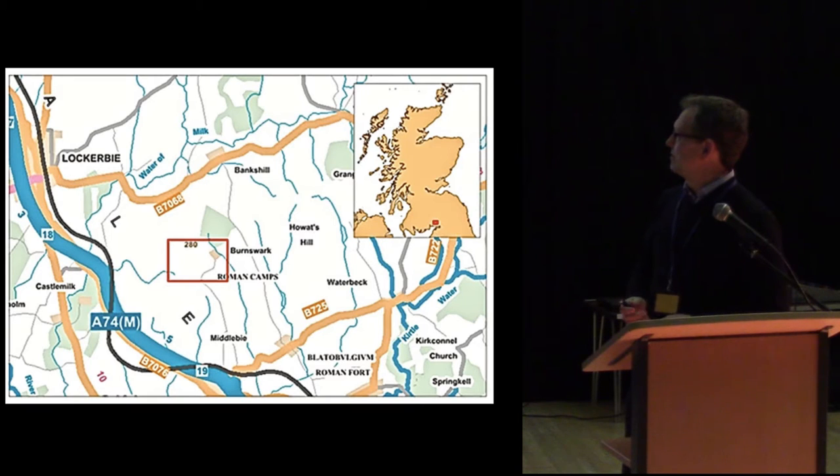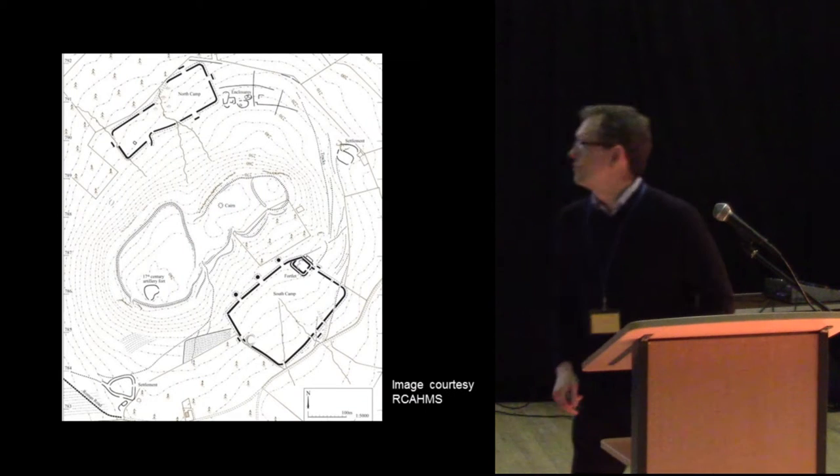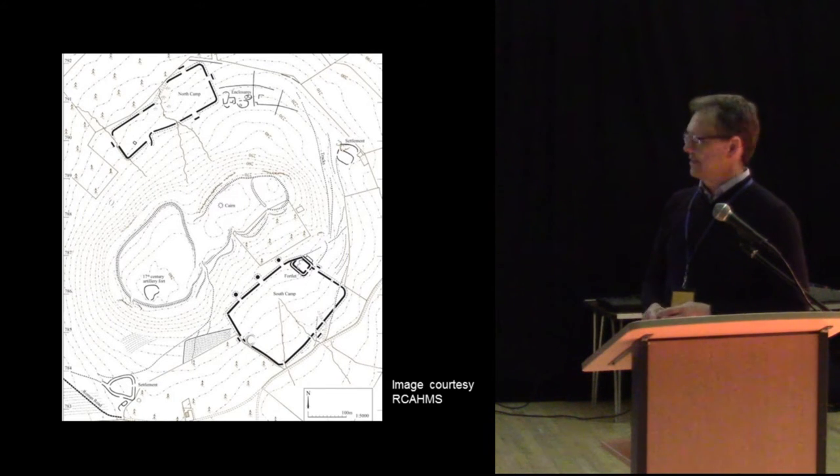The site lies here in eastern Dumfriesshire, or southwest Borders if you prefer. It very much is a Borders project, and you can see this is the M74. The site lies very close — between Ecclefechan and Lockerbie.